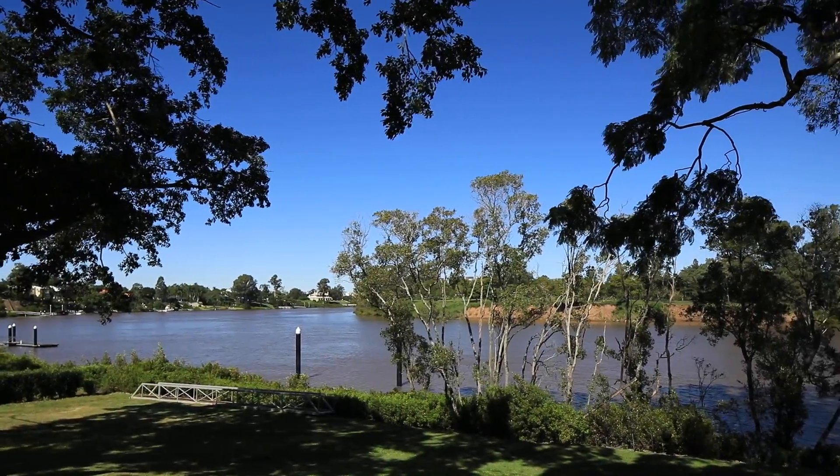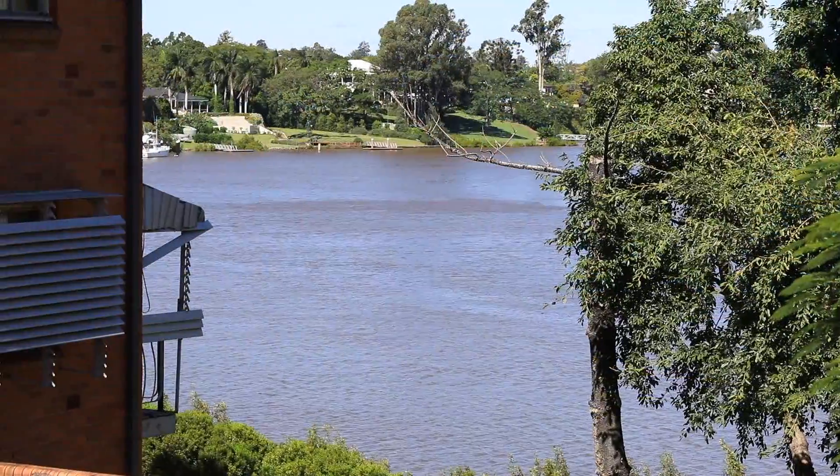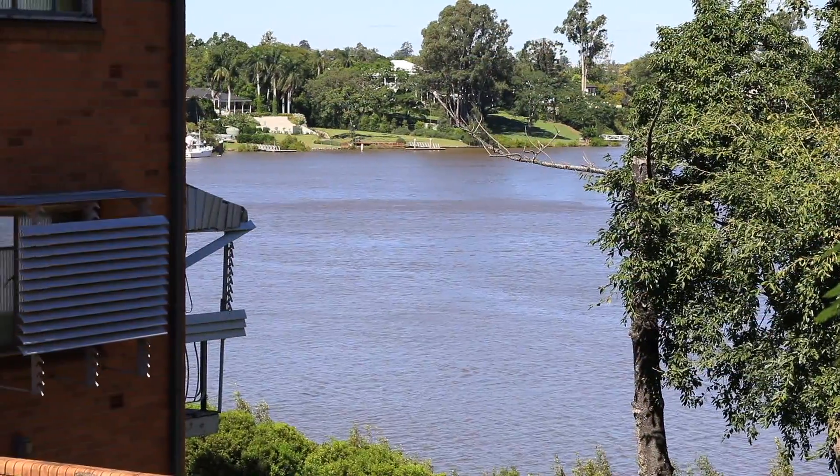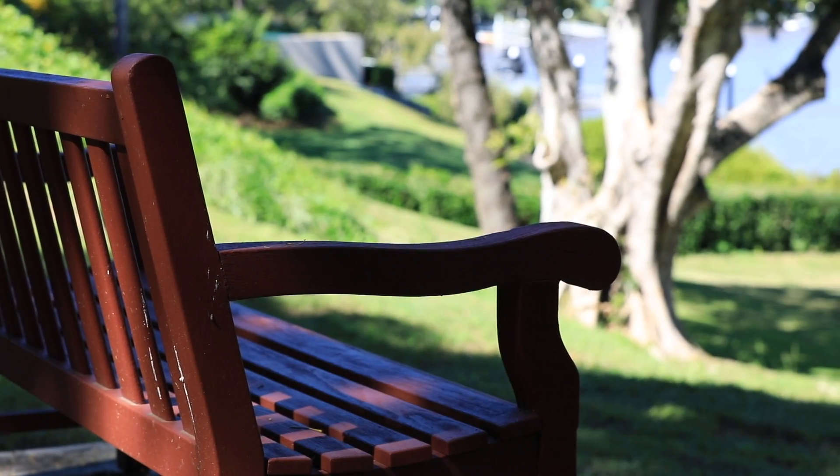Secluded at the end of a private cul-de-sac, this pristine riverfront feels more like inner city acreage. 1,325 square metres of absolute riverfront bordered with a substantial nature reserve.